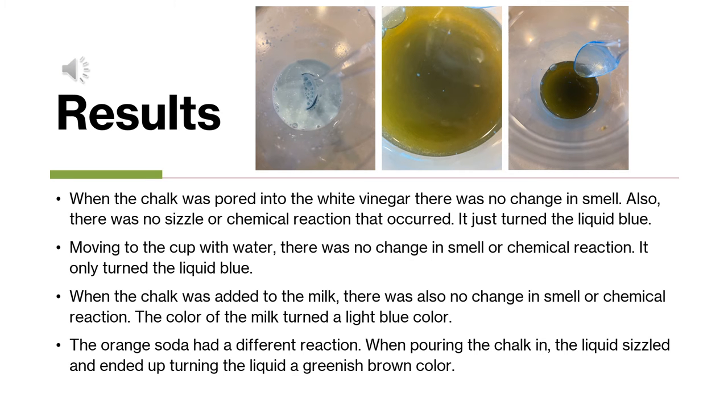For the results of my experiment: for the vinegar, the water, and the milk, there really wasn't any smell or chemical change — just a visual change. For the white vinegar, there was no change in smell and no sizzling or chemical reaction; it just turned the liquid blue. The same thing happened with the water. Nothing really occurred — it just turned the liquid blue. And with the milk, nothing really happened either. There was no smell and no different reaction; it just turned the milk a light blue color.